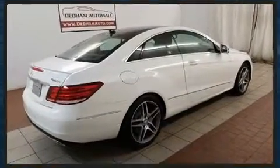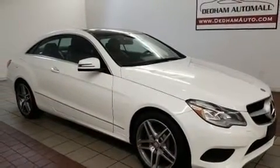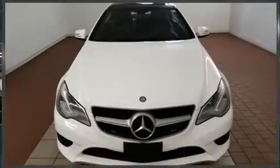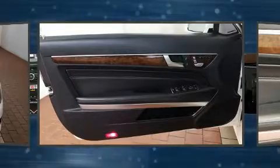Mercedes-Benz made sure to keep road handling and sportiness at the top of its priority list. A 3.5-liter V6 engine pairs with a sophisticated 7-speed automatic transmission, and for added security, Dynamic Stability Control supplements the drivetrain.